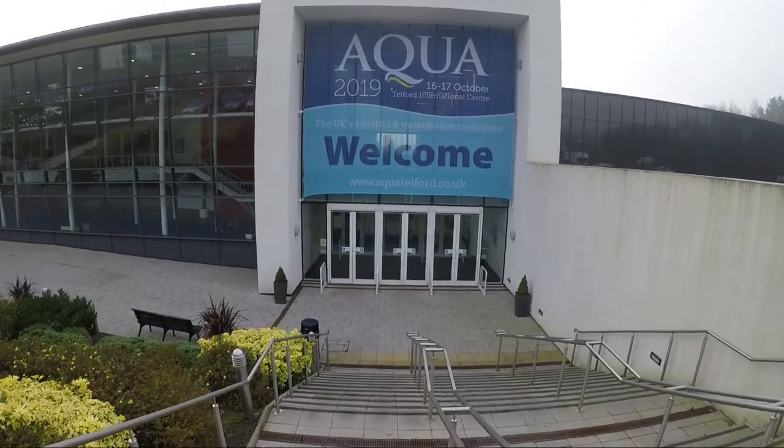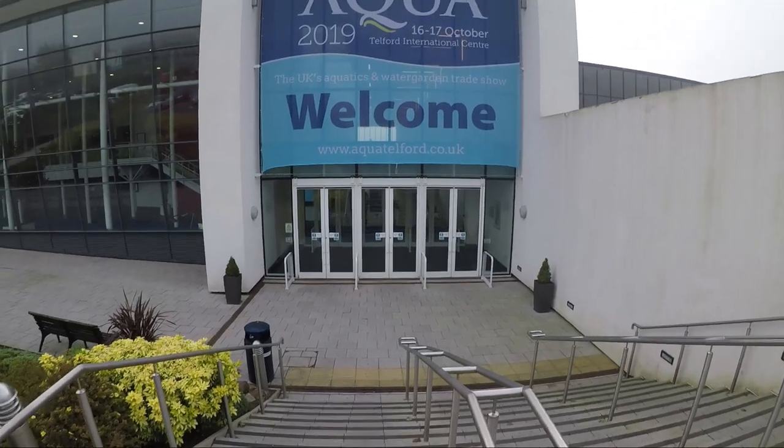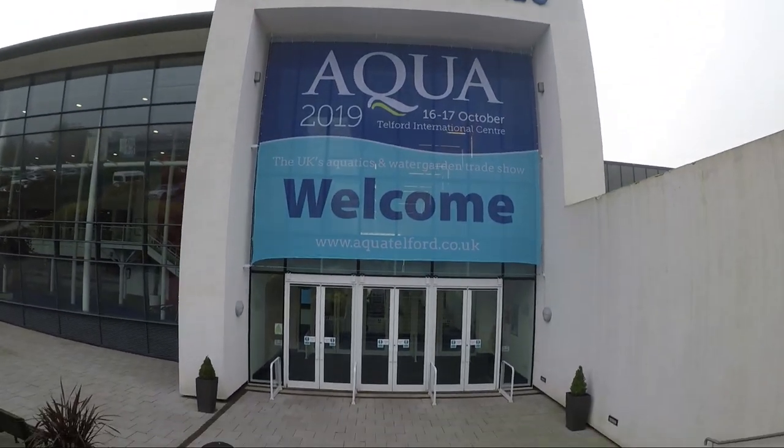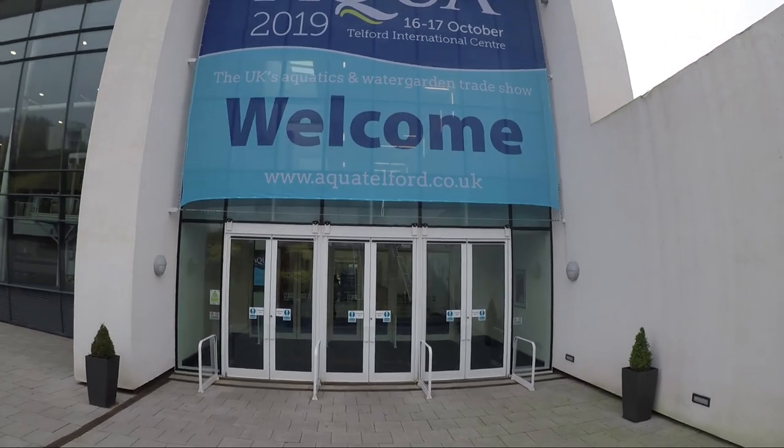Hello everyone, Mitch from All Things Aquatic here. For the past two days I've been at Aquatrade Show, which happens every two years and gives all of our suppliers and manufacturers a chance to showcase all of their best and newest products in one location.